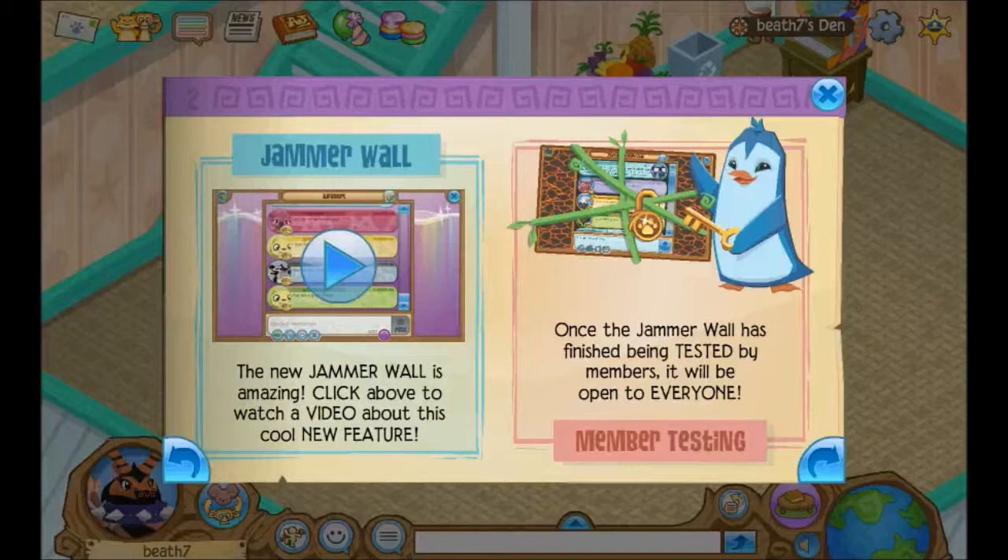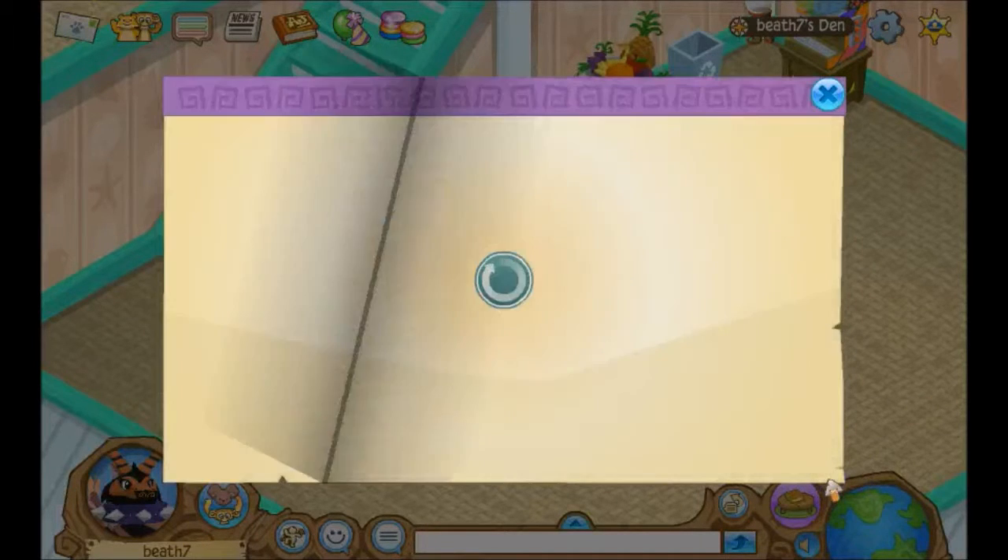So we're technically in member beta testing right now. Once the Jammer Wall has been finished and tested by members, it will be open to everyone. Also, pet peacocks — not a surprise. The results are in: after hundreds of thousands of your votes...